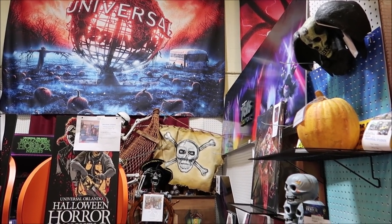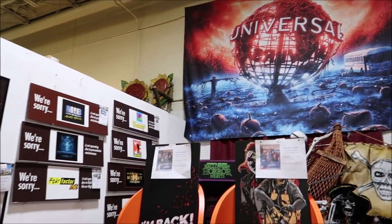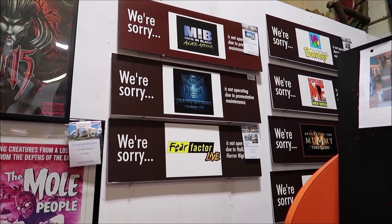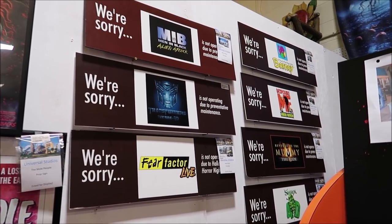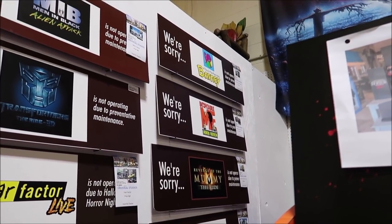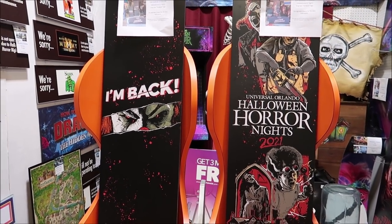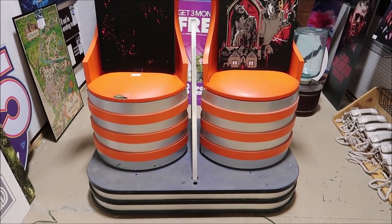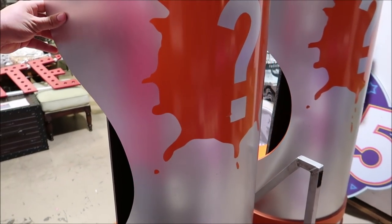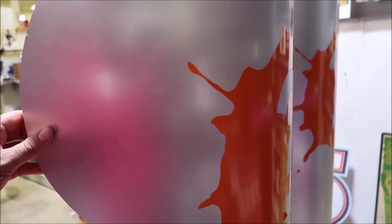They also have tons of other cool Halloween Horror Nights props. Look at the Universal Studios globe back there. They have these operating signs - 'We're sorry, but Transformers 3D ride is not operating due to preventative maintenance' - and they have them for almost every single attraction: Men in Black, Shrek 4D, the Mummy, Despicable Me, and Barney. These are $150. The Halloween Horror Nights signs are sitting on chairs from Nickelodeon Studios, which actually swing around. These are super rare.